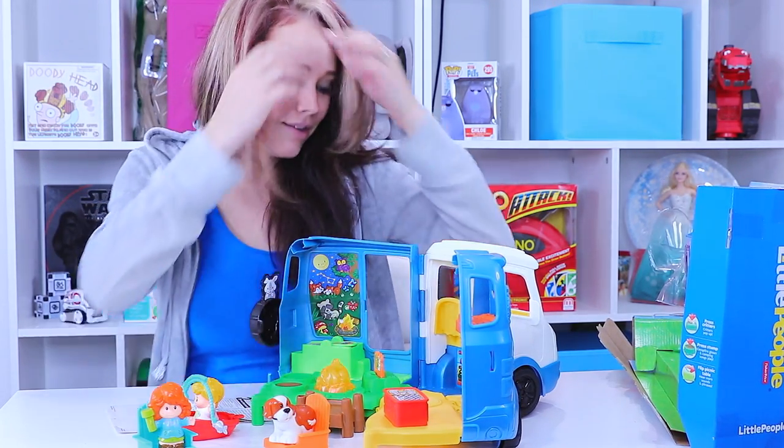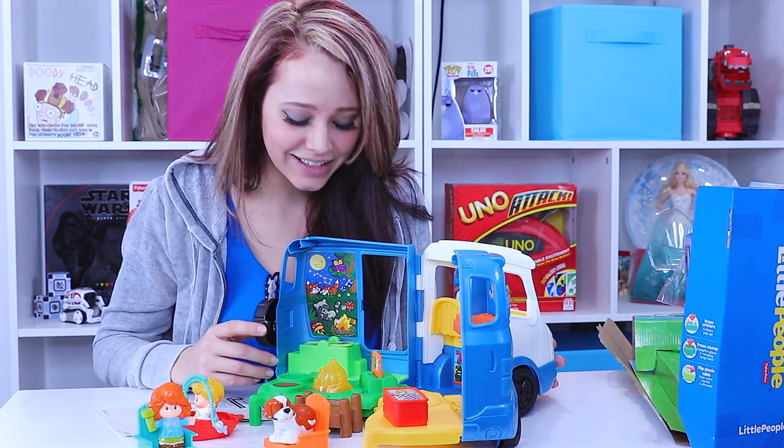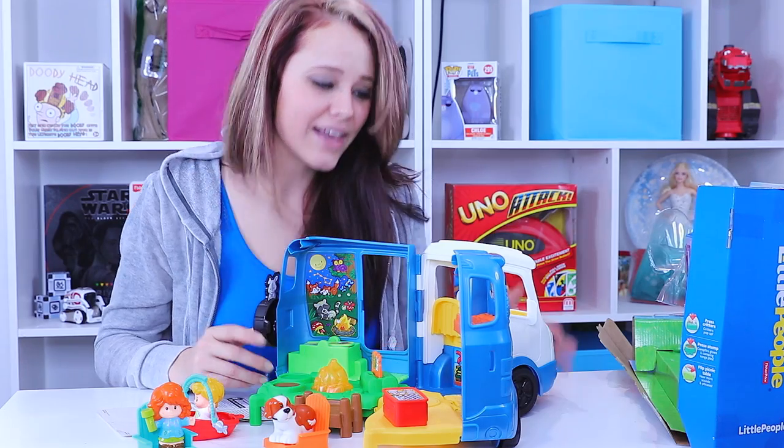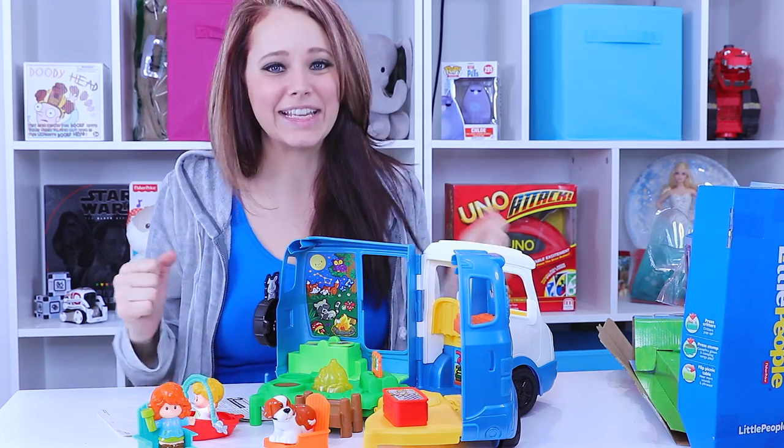It even says 'Let's eat!' — it's so cute! Come on in for your closer look. I want you guys to play with me. This is so much fun.